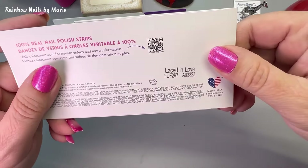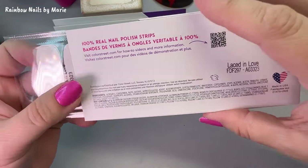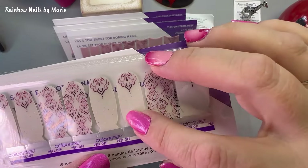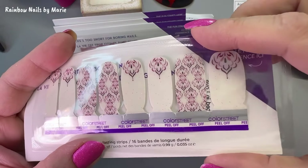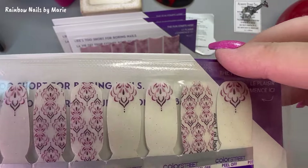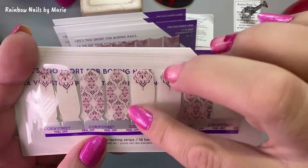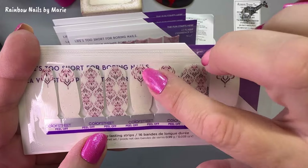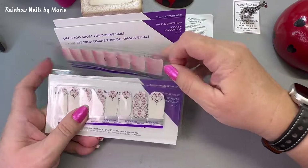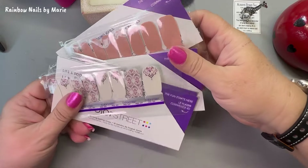I love these colors — these are totally my colors. Laced in Love — this is an overlay. I wonder if it's a clear overlay because I see glitter on there. Oh my goodness, this is gorgeous! Oh my gosh, so it's clear — anywhere you see white it's clear. You'd want to use a light color like what they've put in here — it's clear to wear over any of those.